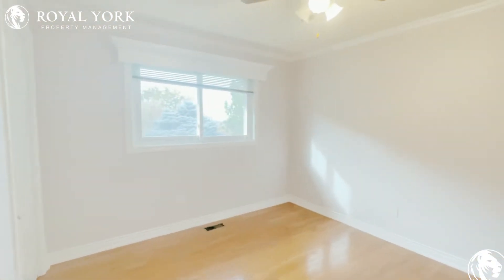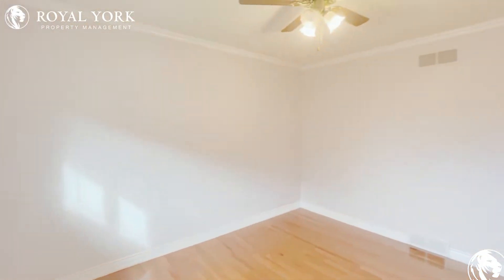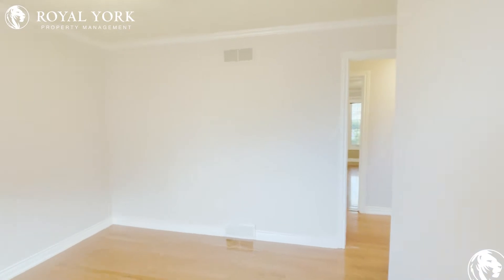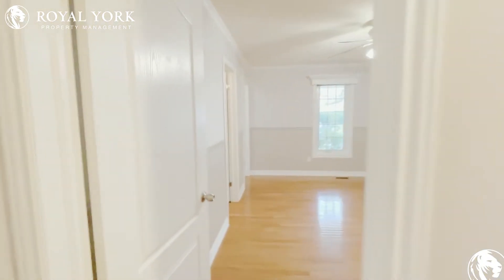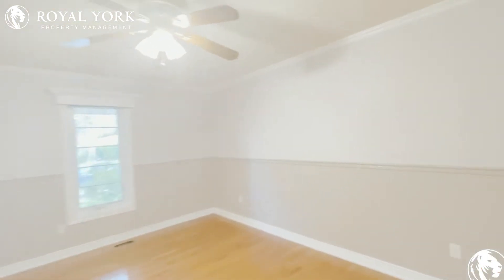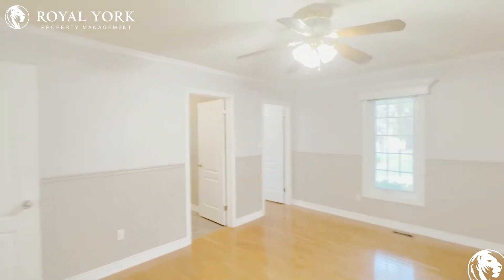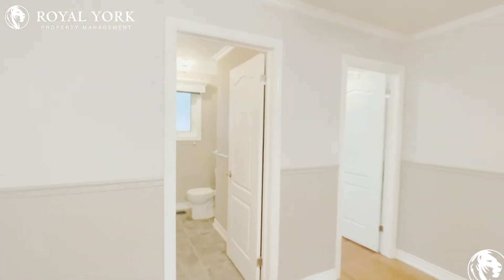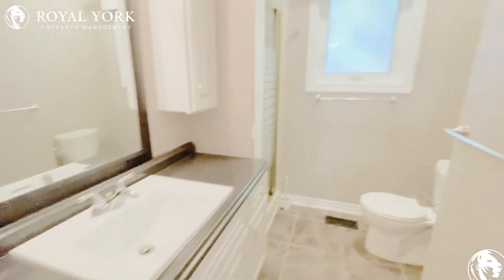Bedroom number two — there are four bedrooms in this house, by the way. Again, this room could hold a king or queen. And bedroom number three, which is the primary bedroom. Come into this corner so you can really get a look at it, and right here you've got your own en-suite bathroom with the sink, shower, and the toilet tucked in the side.